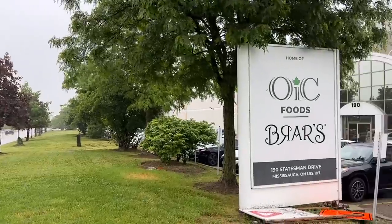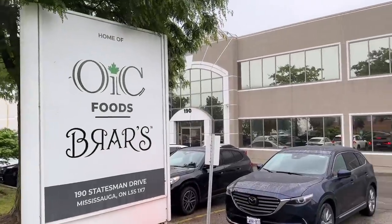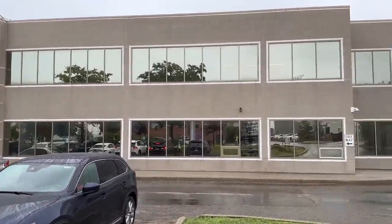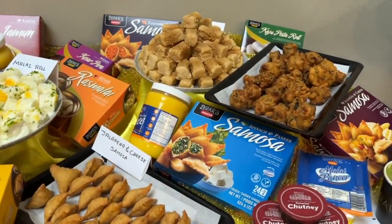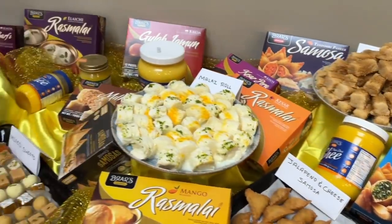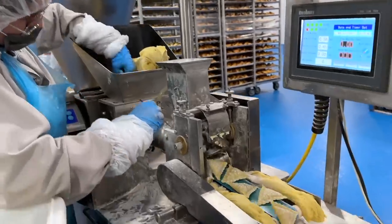So guys, we are here at Barads facility — OIC Food Barads. This is Barads factory. If you are in Canada, you will already know that Barads' wheat and paneer comes in. There are fruits and restaurants. So we have an exclusive opportunity for a Barads factory visit.